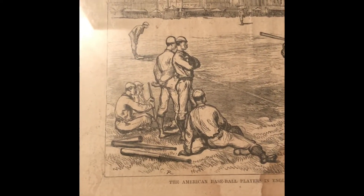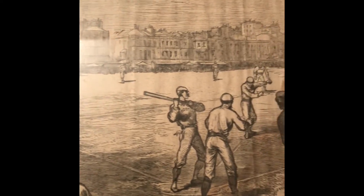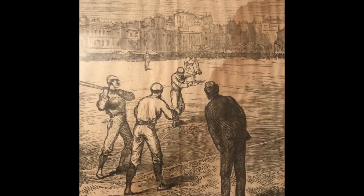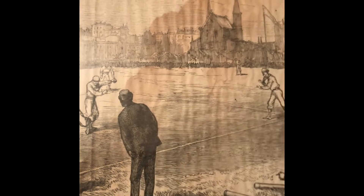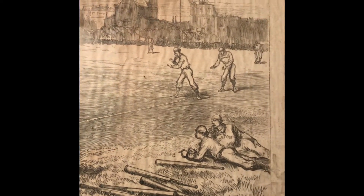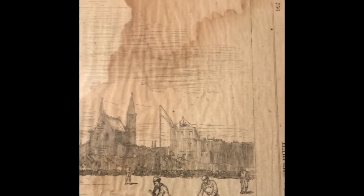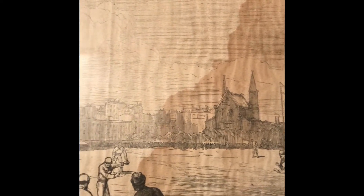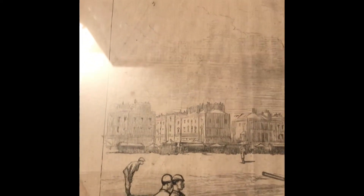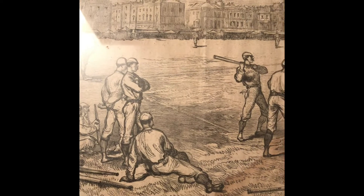It says it's between the Red Stockings and the Athletics up in New England. The artistry on it is really cool. They would dispatch an artist to sketch it out, then take the sketch to hired wood carvers who would carve out the image in negative form on a block of wood. That gave them a template for the printing press — they'd roll ink on it and print it off, and eventually the wood would deteriorate from all the printing.